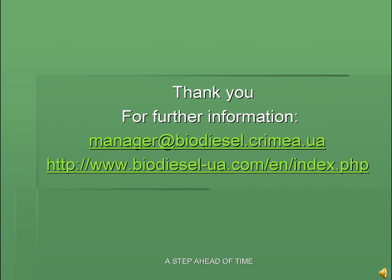Thank you for your interest in Biodiesel Crimea LTD and our goods. We hope you'll find our equipment satisfactory and we may have the pleasure of further orders from you.